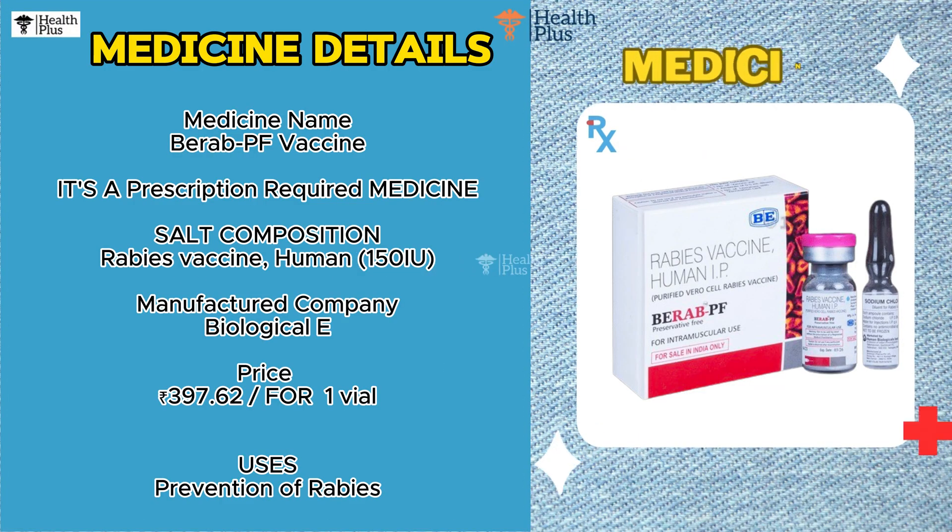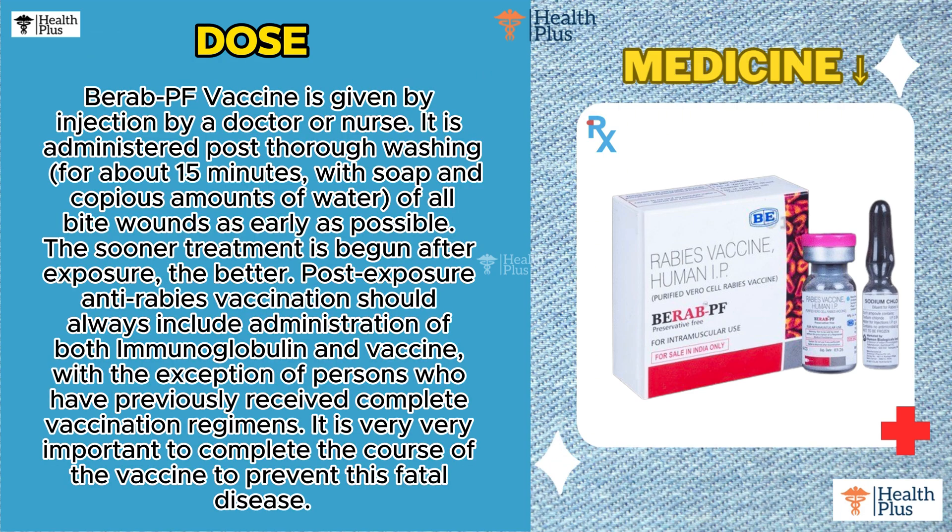Medicine Name: Bairab PF Vaccine. It's a prescription-required medicine. Salt Composition: Rabies Vaccine Human 150 IU. Manufactured by Biologicals. Price: Rs. 397.62 for 1 vial. Uses: Prevention of Rabies.